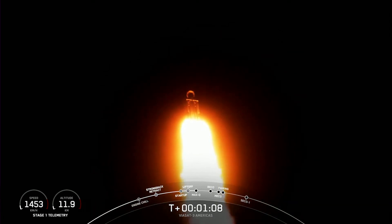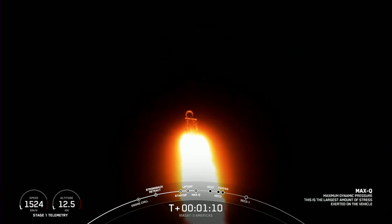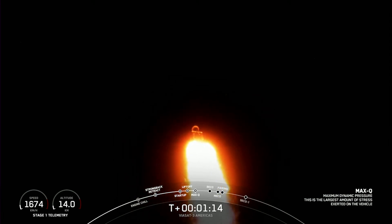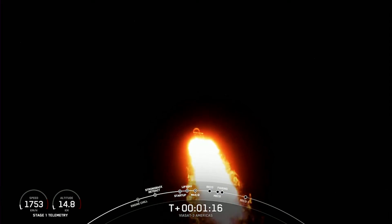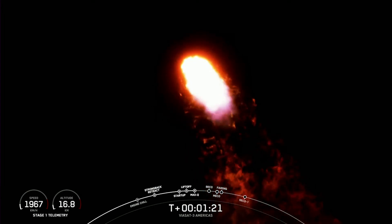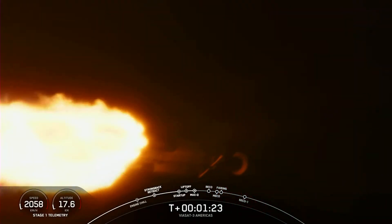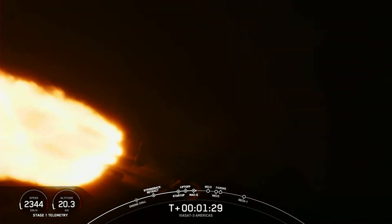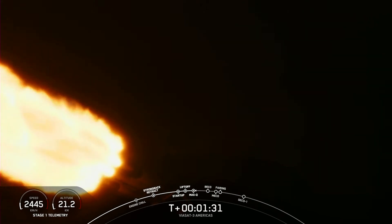And great call-out — we have passed through Max-Q. So we're going to throttle up those engines again on these side boosters. You can follow along the telemetry on the bottom left hand of your screen. You can see the speed and the altitude of the vehicle, and some incredible views of Falcon Heavy in flight.